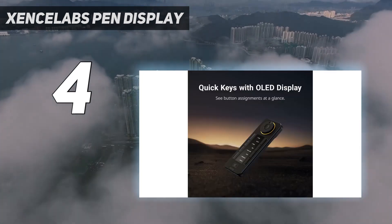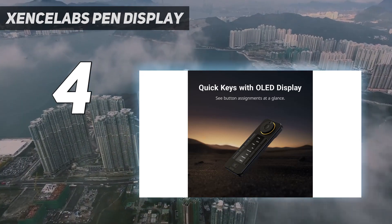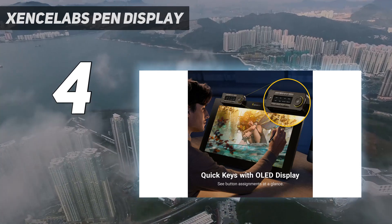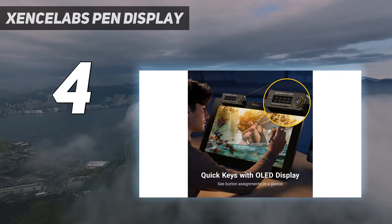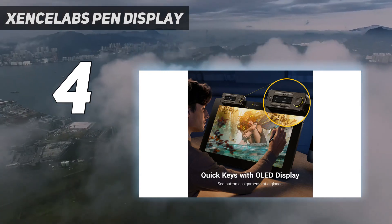The Zensilabs Pen Display 24 is the latest release from this tablet brand, and our reviewer enjoyed its levels of responsiveness, design, and build quality. What makes this tablet so great? If you can't tell from the name, it's huge — measuring 24 inches in width, this screen tablet is an absolute beast of a device.